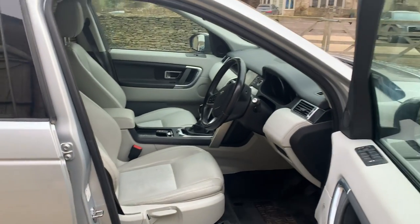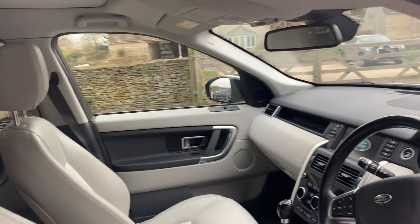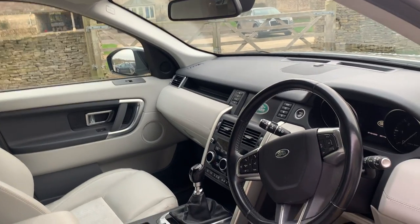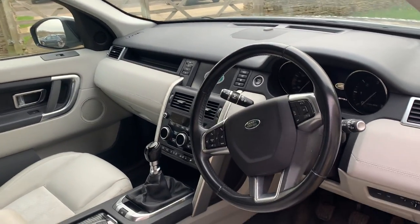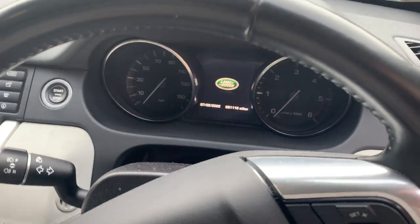Moving to the inside, it has a wonderful cream interior — really light, spacious, and airy. It has all the features you'd expect, and it also has a wonderful fixed panoramic roof fitted. It's a manual car. With the Tech version, it's got navigation, and it's currently done just over 60,000 miles — at 61,000.